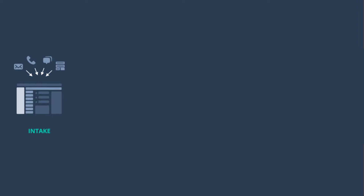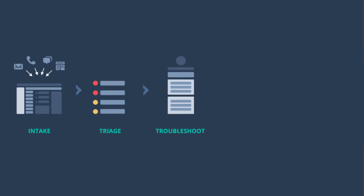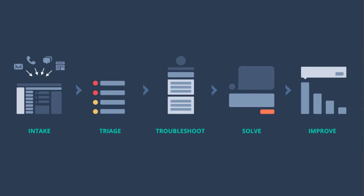A helpdesk is a unified system where you can keep track of customer requests in one place. It's where you collect intake, automate triage, troubleshoot with your customers, solve issues, and improve experiences.